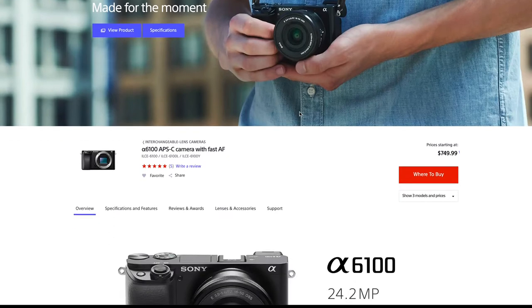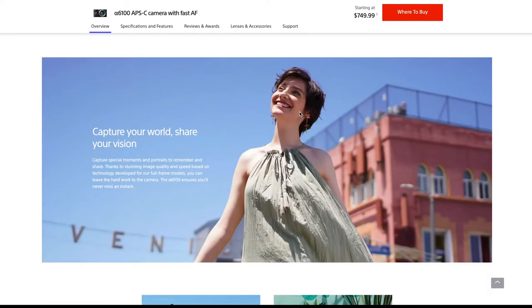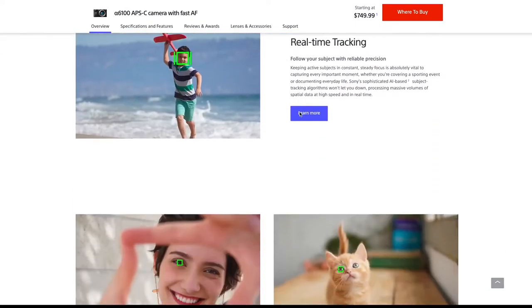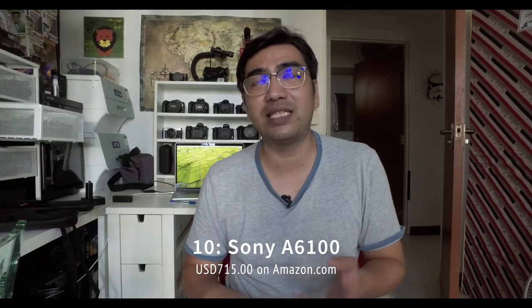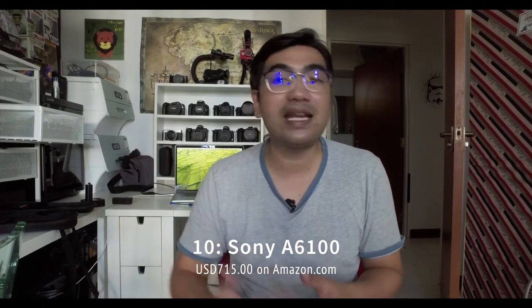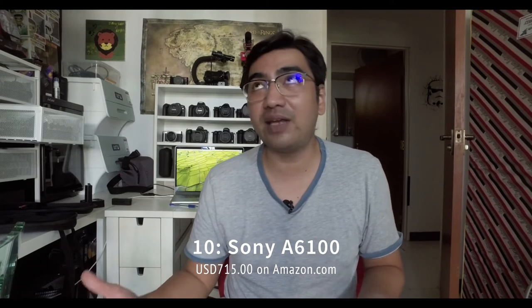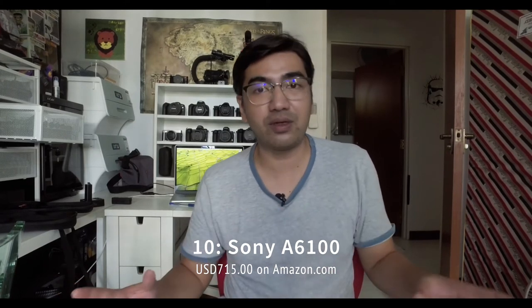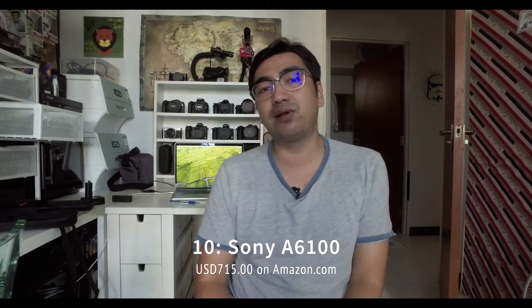Starting at number 10 — the cheapest — is the Sony a6100. This comes in body only at about $715 on Amazon. It's a 2019, 24.2-megapixel camera that can shoot 4K 30 and 1080p 120. It's practically the same as the rest of the Sony 6000 lineup, but with no S-Log and no IBIS. It still uses the new autofocus system with 425 AF points, giving really good fast autofocus with eye detection. No S-Log isn't really a bummer — it's a really cheap, well-worth-the-money camera.